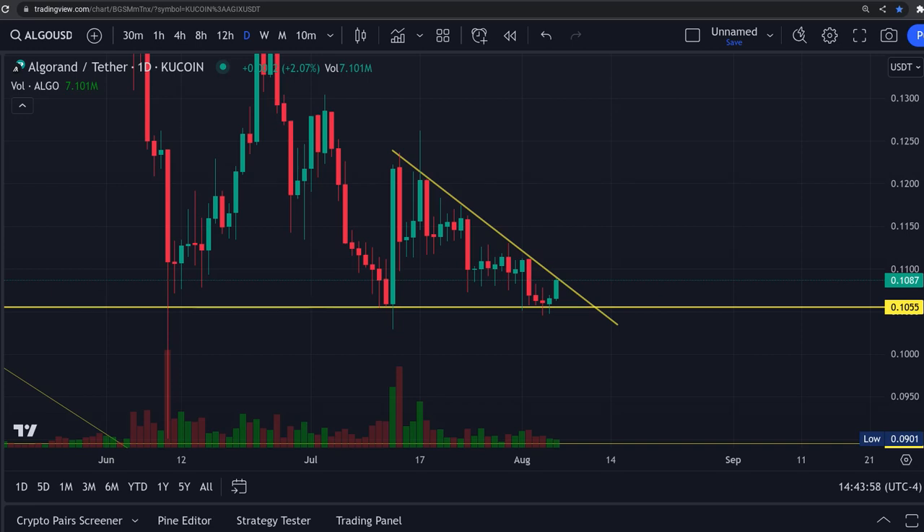Brian back with another Algorand update. It has come back down to the support level down here around 10.5 cents.